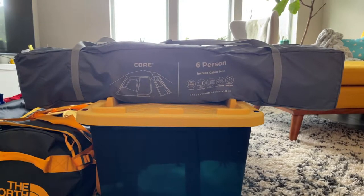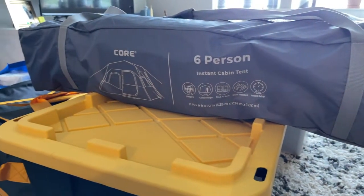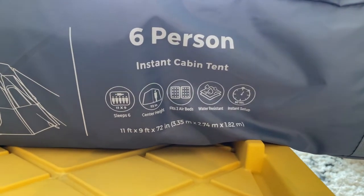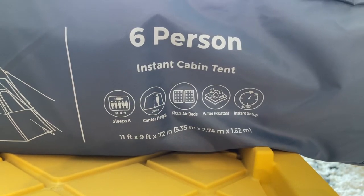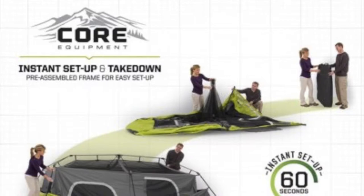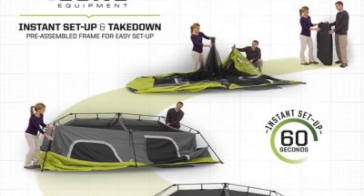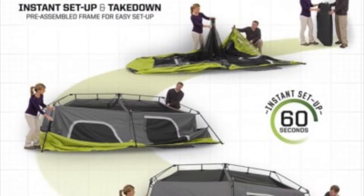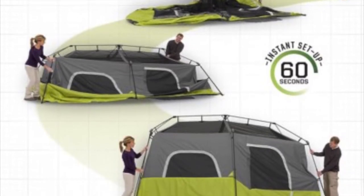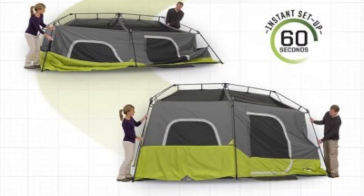First and foremost I want to go over the tent we're bringing — this is going to be our home away from home for the majority of our vacation. It's actually a Costco find: the Core brand six-person instant cabin tent. What 'instant cabin tent' means is that you can set this whole tent up in around a minute — yeah, that's crazy.